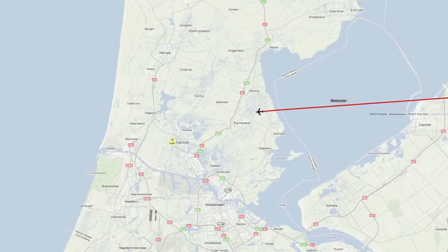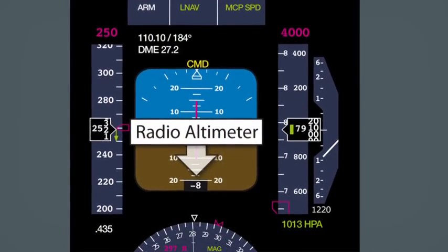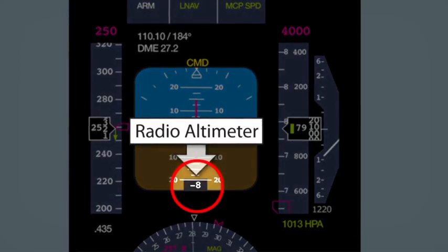Due to a fault, the left-hand radio altimeter — one of two on board — indicates an incorrect height of minus 8 feet. This occurs whilst the aircraft is descending to flight level 40 and subsequently to 2,000 feet. The incorrect radio height causes a total of five audible warnings to be heard in the cockpit.